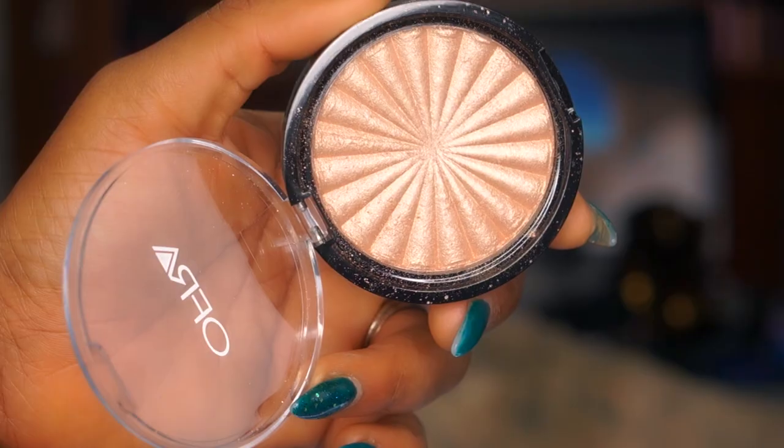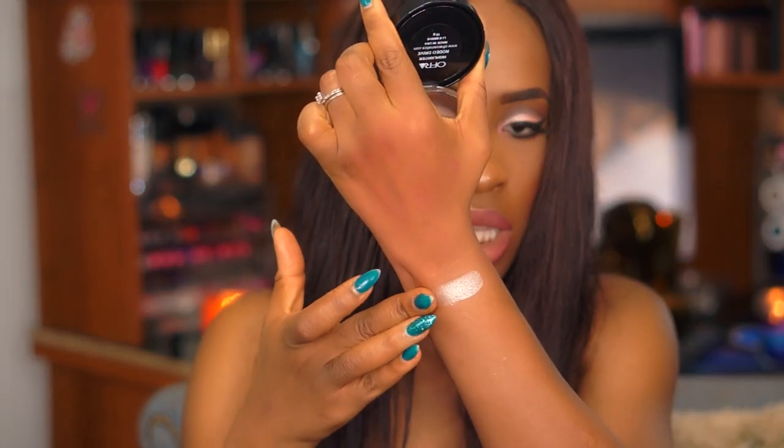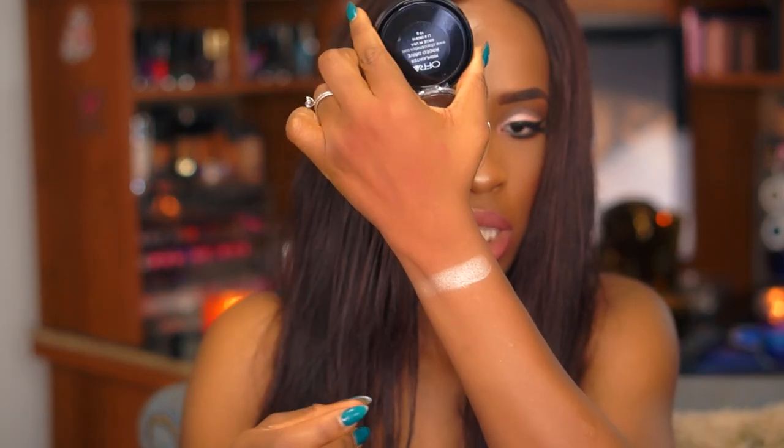I also got the Ofra Cosmetics Rodeo Drive Highlighter — this has been really hyped up. I purchased it on August 8th or 9th, around when it launched. It was $35 but I used a coupon code and got it for about $24 with shipping. This highlighter is really bomb — actually I have it on today and it's my first time using it and I love it.